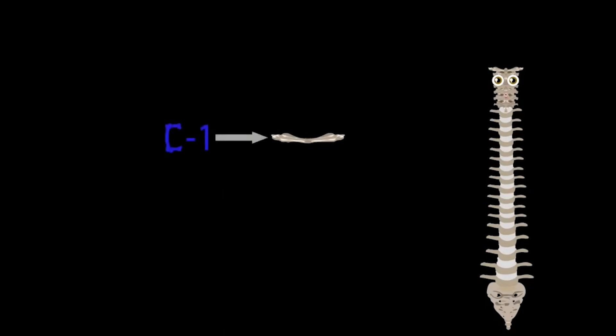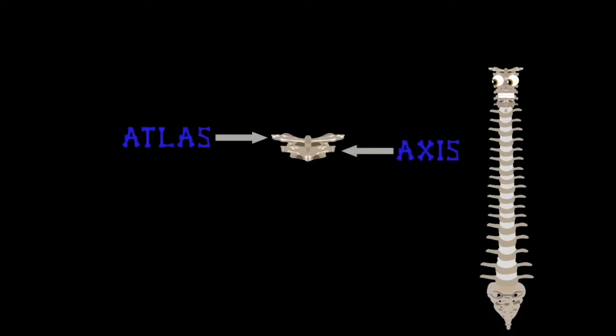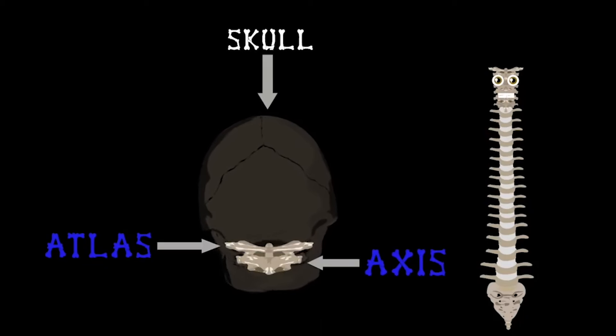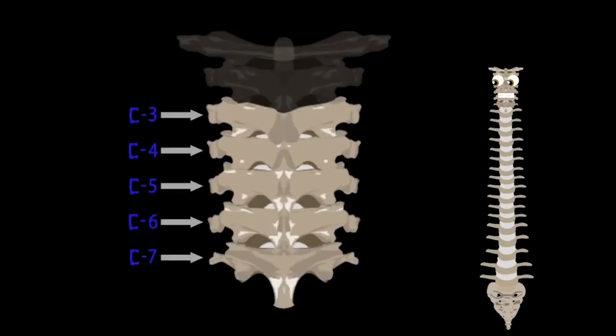The first vertebrae we will discuss are C1 and C2, also known as the atlas and the axis inside of you. The atlas joins the base of the skull — it's job to support head weight; without it you'd flop instead. The C2 axis allows your C1 and your skull to move about in most directions — without it life would be dull. C3 through C7 are there to support your head.